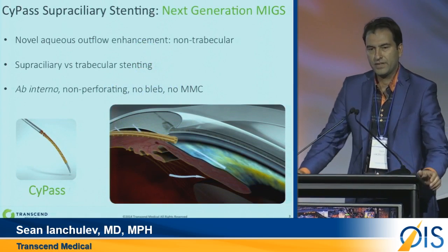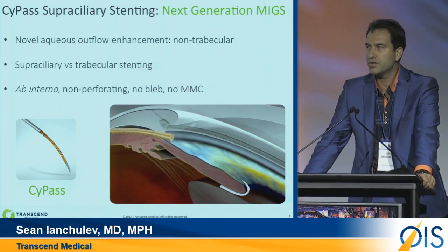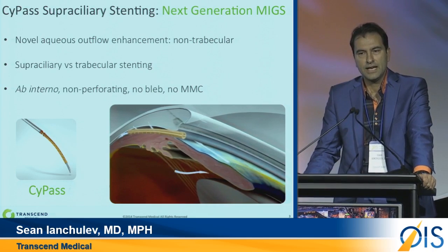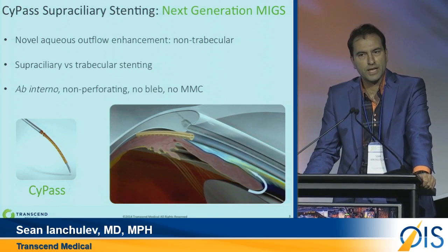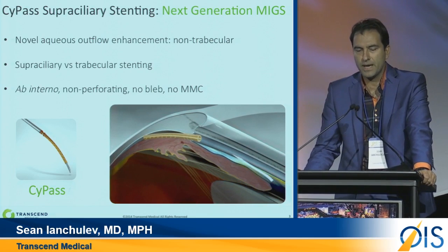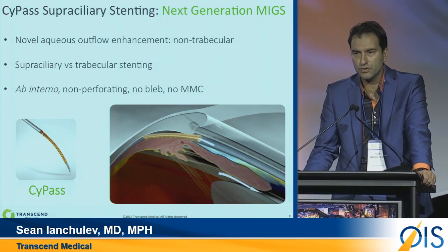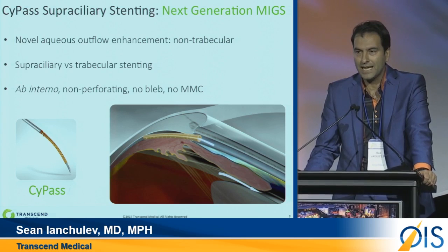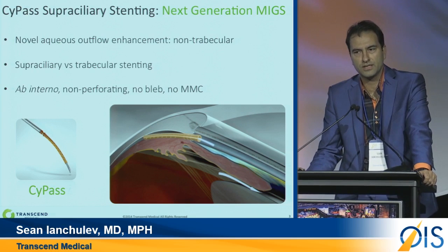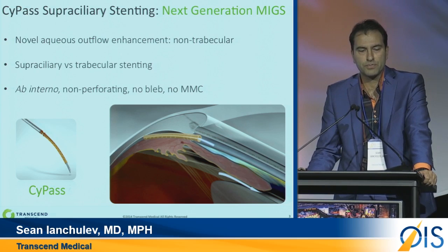I want to share briefly an overview for those that haven't seen the technology. The CyPass MicroStent is a supraciliary MicroStent. It goes into a very different place than other products — it goes into the supraciliary space, which is an ab-internal location. It's implanted through a 1.5 mm clear cornea incision. It's a supraciliary stent, so it creates a conduit for the aqueous to flow to the supracoroidal space.